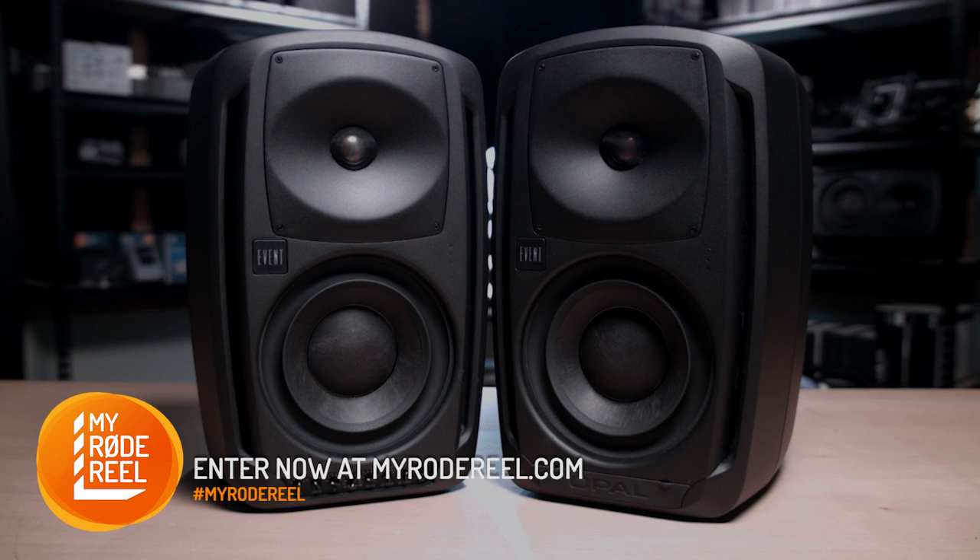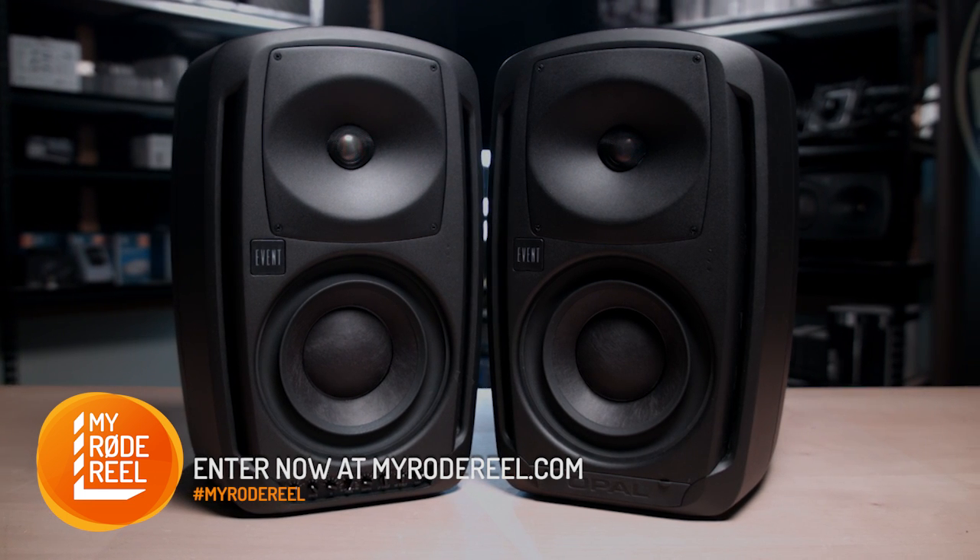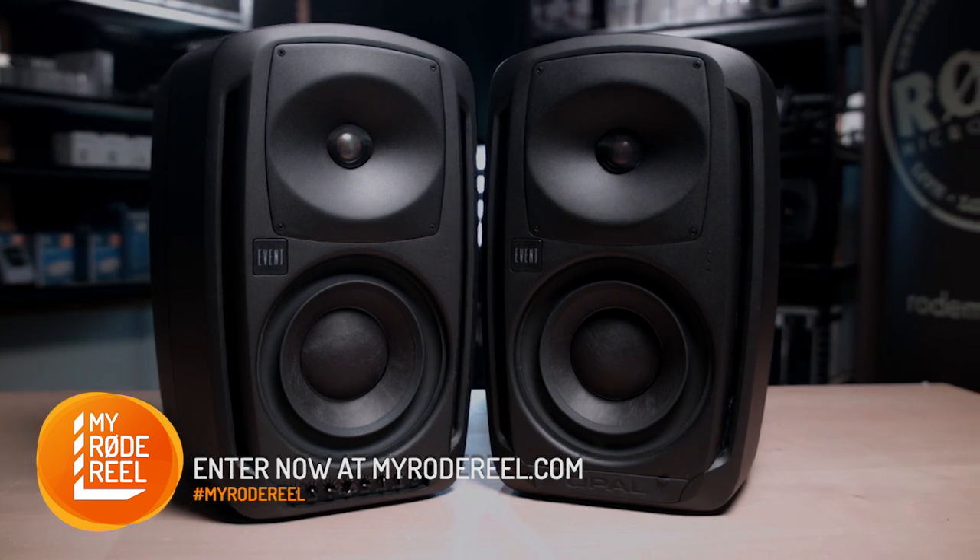From our sister company Event, you'll receive a sweet pair of Opals. I guarantee these are the best speakers you'll ever hear.